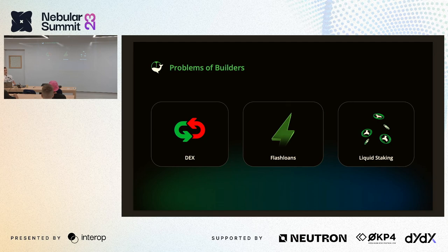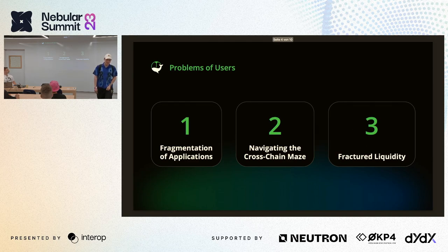I believe we can do better. But before we get there, remember: these are our problems as builders. Users don't care about the spending of a blockchain or what infrastructure DEX it uses. They care about good products that just work. So let's dedicate a moment to users and discuss their pain points.